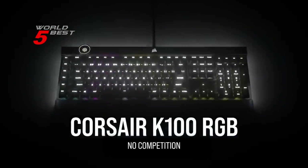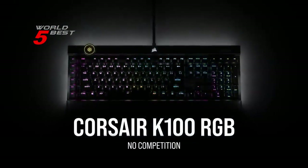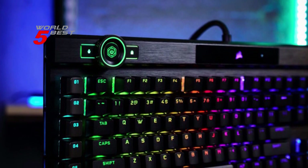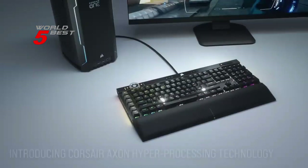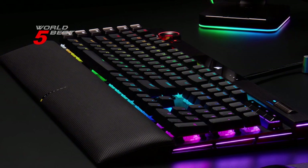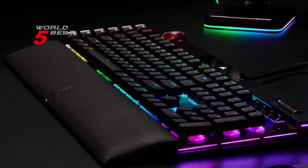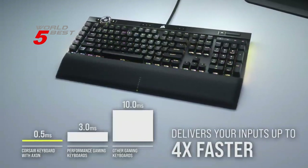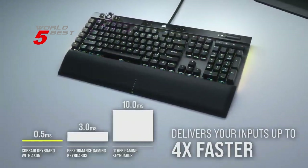The Corsair K100 RGB has a refined design bolstered by a durable aluminum frame, dynamic per-key RGB backlighting, and a 44-zone 3-sided light edge that makes it the centerpiece of your gaming setup. It's powered by Corsair Axon hyperprocessing technology, delivering up to 4x faster throughput with native 4000Hz hyperpolling and 4000Hz key scanning.